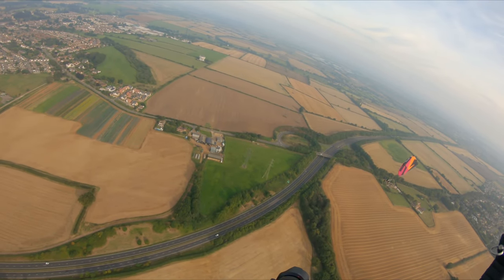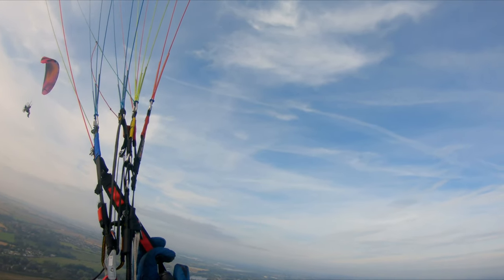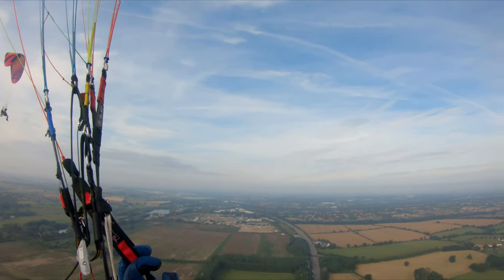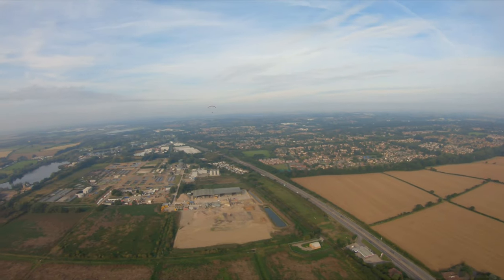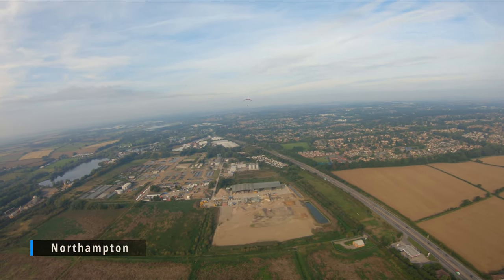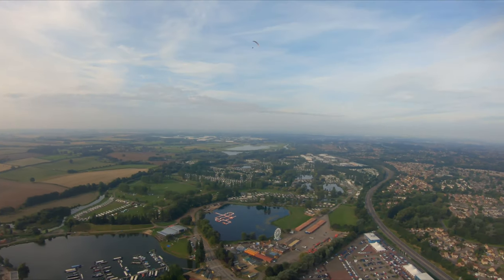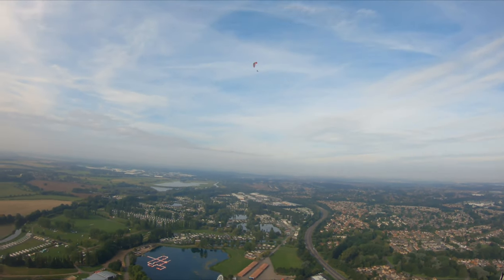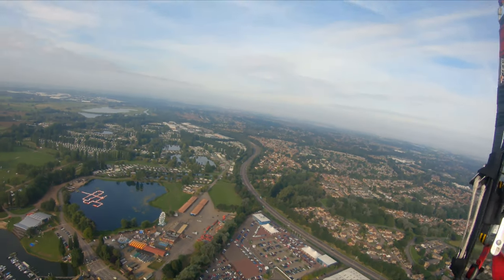We're now approaching Northampton. We've been flying for quite a while now and I'm a little bit worried about my fuel. I'm checking with Lee on the Senna intercom system and saying I'm getting a bit low on fuel, so what do we think? He's okay because he's got a very efficient wing, but I'm thinking I should turn back. We both decide that we'll just go to Billing Aquadrome and then turn back, and hopefully that will not result in me running out.